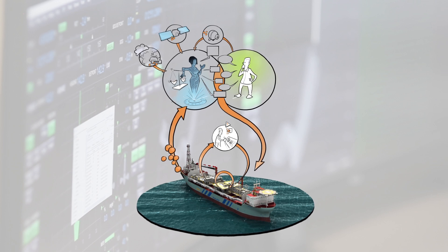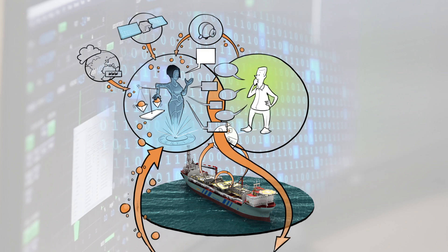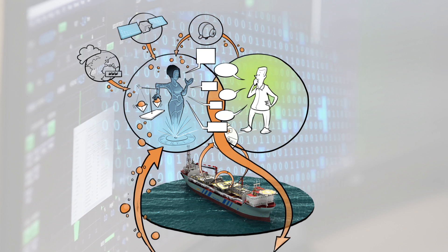IOSS can continuously process large streams of information — data generated by the DP system, the Internet of Things, biometric sensors, and more. With advanced AI techniques like predictive analytics, IOSS recognizes trends in the data and uses semantic technology to communicate the findings to operators in a meaningful dialogue.